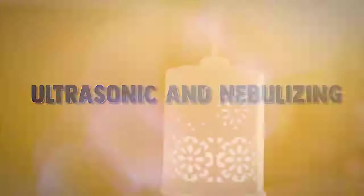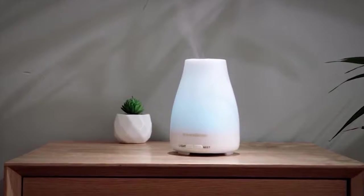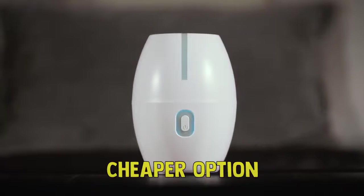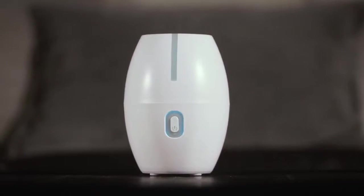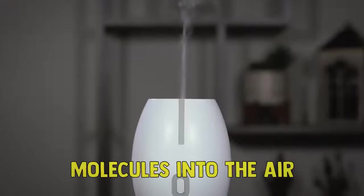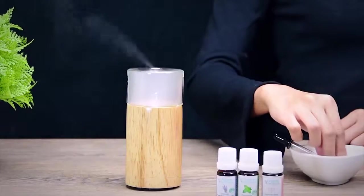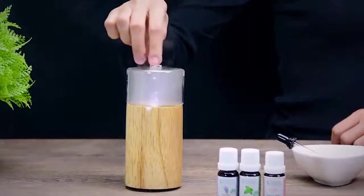There are two main types of oil diffusers: ultrasonic and nebulizing. Both versions can create a fine mist, but they work a bit differently. Ultrasonic models, the cheaper option, create vibrations that break the essential oils down and distribute the individual molecules into the air. Nebulizing models distribute more potent undiluted essential oils into the air using pressurized air.